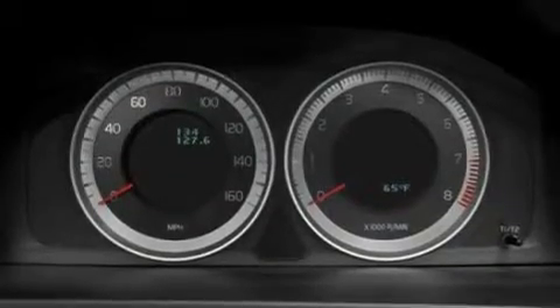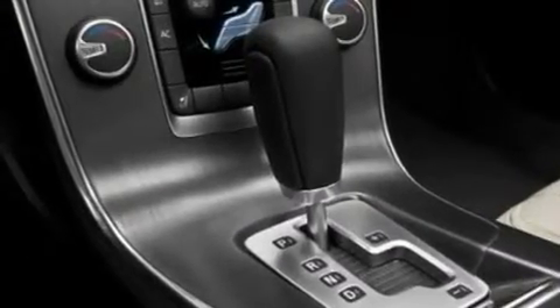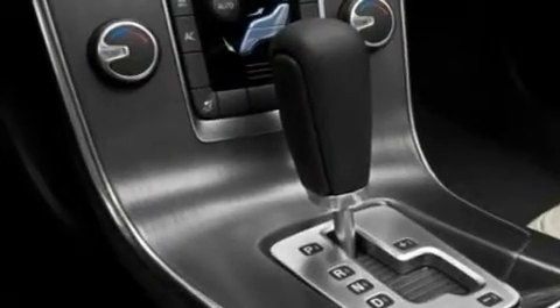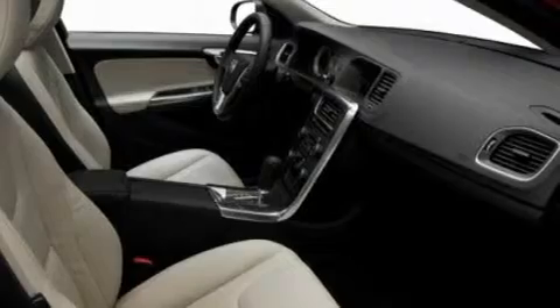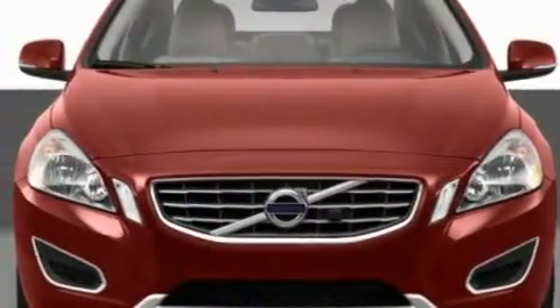a power driver's seat, cruise control, a CD player capable of reading MP3s, a leather-wrapped steering wheel, a turbocharger, aluminum wheels, a low tire pressure indicator, air conditioning with automatic climate control, and an anti-theft protection system.